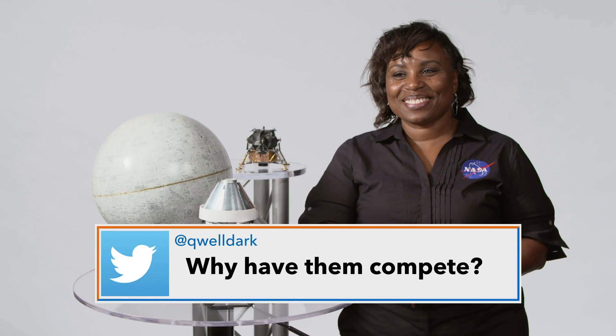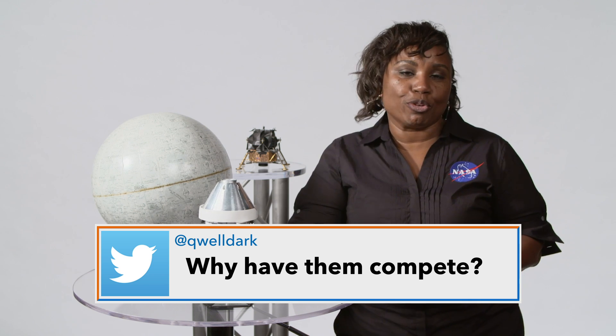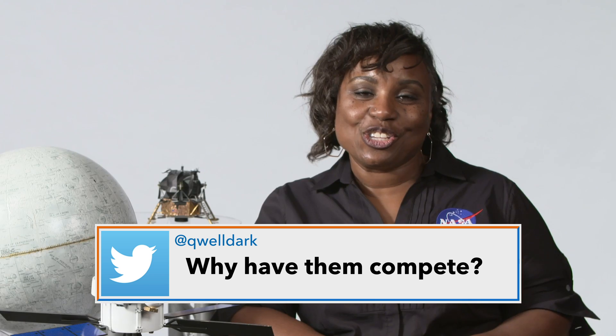So why have them compete? We know that commercial companies develop really innovative approaches to space exploration, and we expect that it will be no different for delivery services.